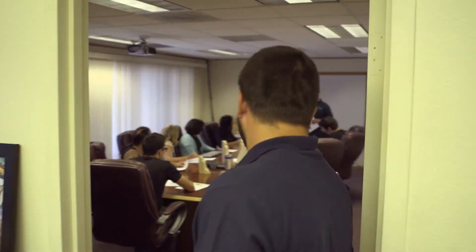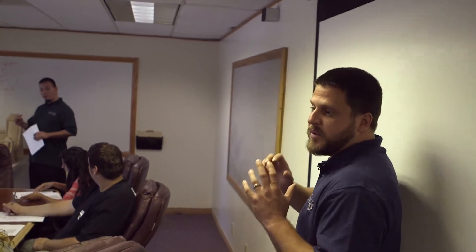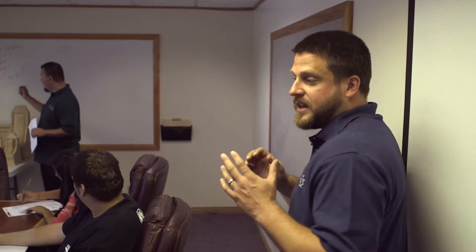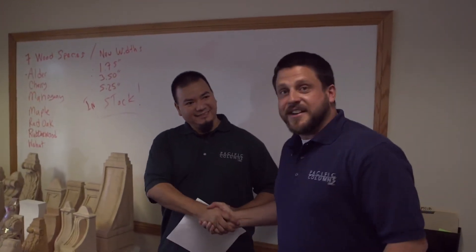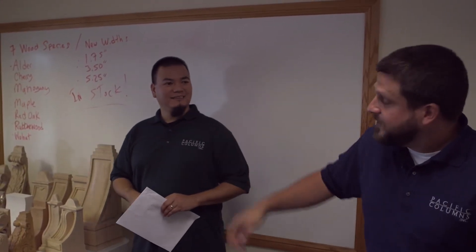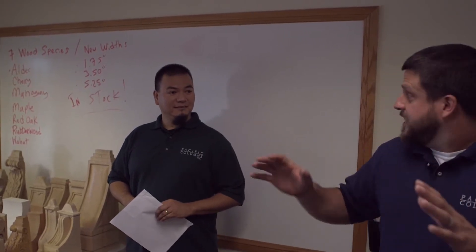We have a training session going on right now. As a company, we highly value the benefits of training, so we run all our employees through continual education — keeping them up to date with everything from products to warranty, installation, new materials, and different applications of how to use products. Looks like they're working on the new line of wood brackets we're going to be introducing.